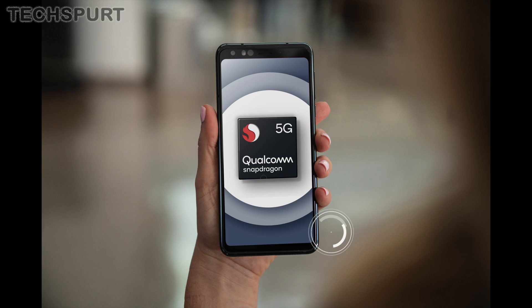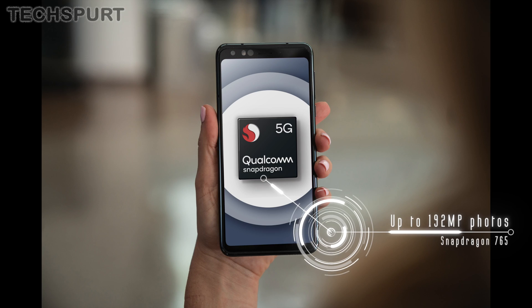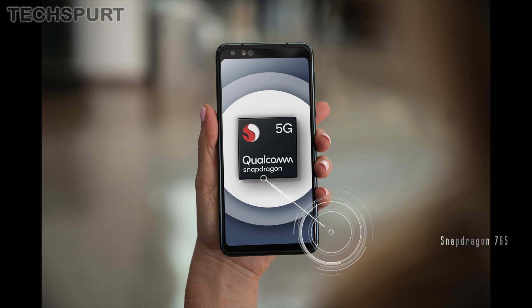Taking a look at the camera chops, the Snapdragon 765 uses Qualcomm's existing computer vision ISP, so you can expect really nippy performance even when using a range of complex camera features. Smartphones using this mid-range chipset will be able to shoot photos at a mighty 192 megapixels, putting most current premium mobiles to shame. That's really good news if you want to capture a highly detailed shot that can be cropped and blown up without sacrificing picture quality.